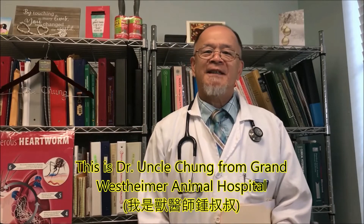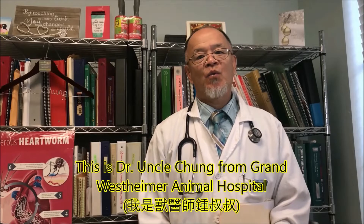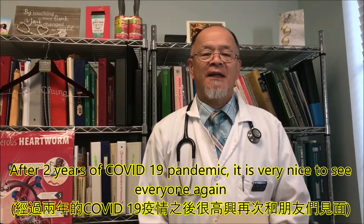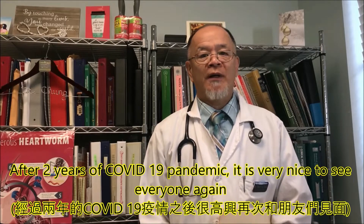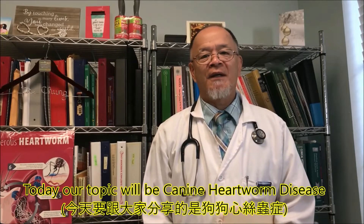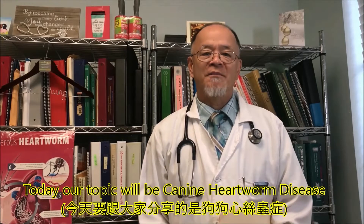Hello everyone, this is Dr. Cheung from Grand Westheimer Animal Hospital. After two years of COVID-19 pandemic, it is very nice to see everyone again. Today our topic will be canine heartworm disease.